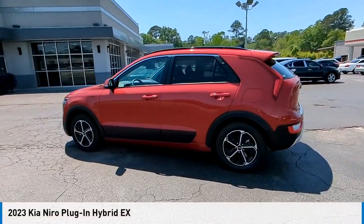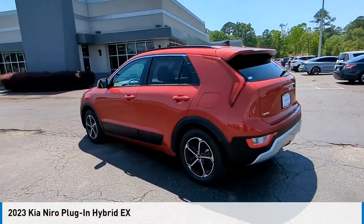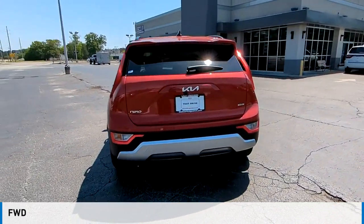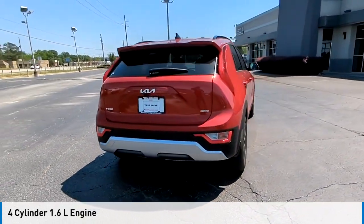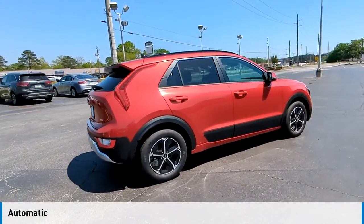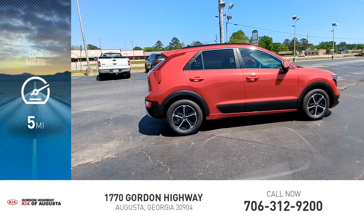We are pleased to show you the 2023 Niro plug-in hybrid. This vehicle is powered by a front-wheel drive, four-cylinder, 1.6-liter engine, and comes with an automatic transmission. This vehicle has less than 100 miles.